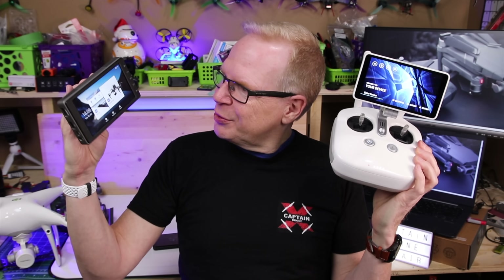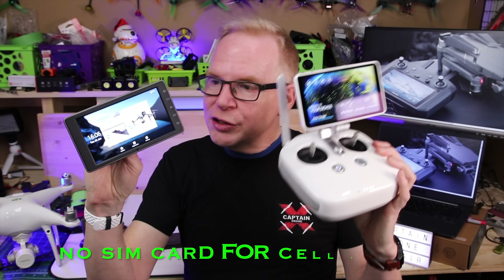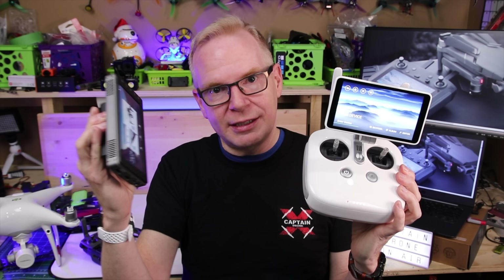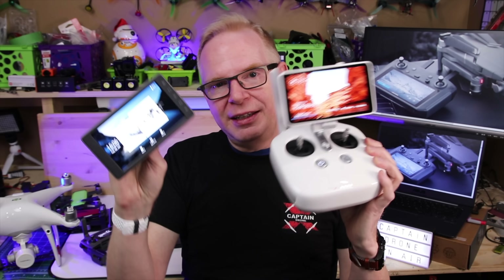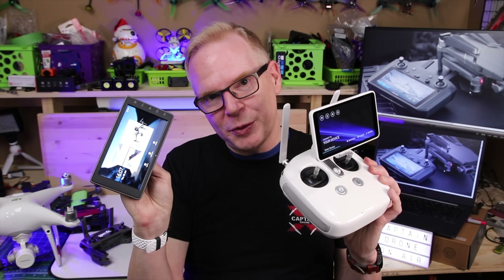It's not all great with any of these devices — the Crystal Sky, the Phantom 4 Pro Plus integrated controller, and the new DJI Smart Controller all share the same limitations. None of them have a SIM card, so you can't live stream without tethering to your phone. You also have to cache your maps before heading out, since without mobile data, the device won't know what the maps look like.